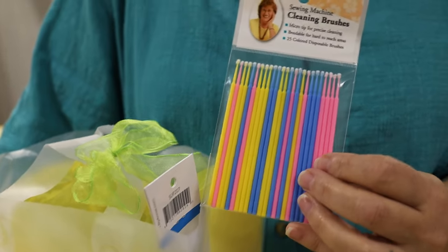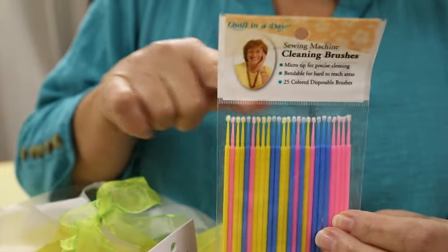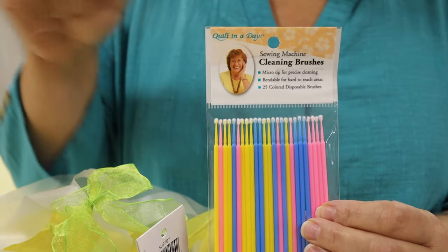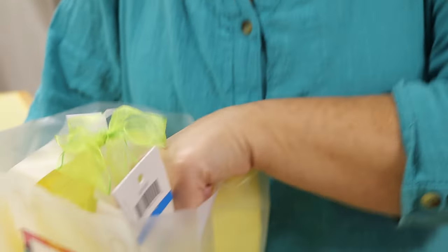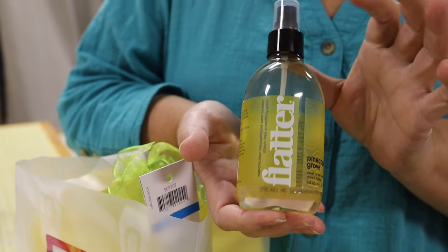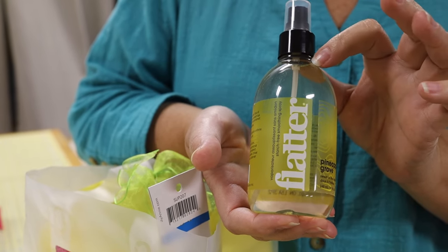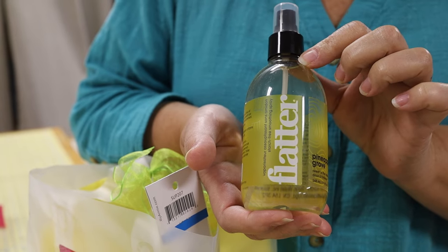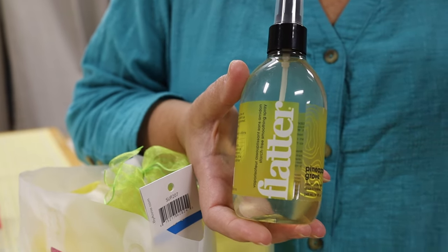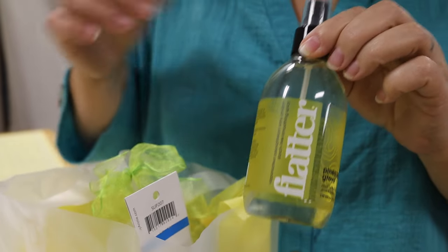Those little brushes are teeny tiny and amazing for getting into hard-to-reach places. You never blow air into your sewing machine — that's a big no-no — but you can get in with these brushes and clean it out. Then there's a product called Flatter — it's a starch product, a very light starch. To starch or not to starch is a big debate among quilters, but I like this because it's light and makes a really fine mist without globbing.